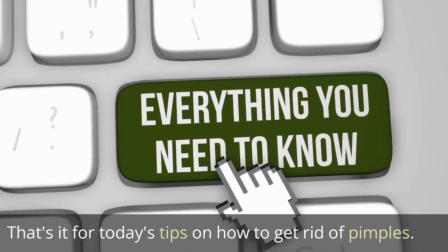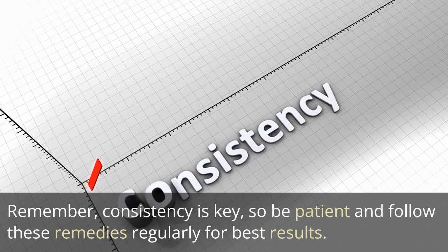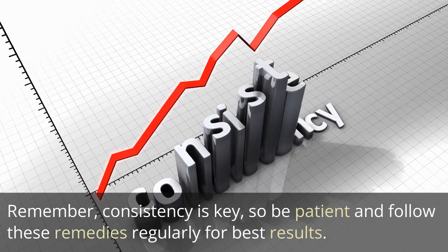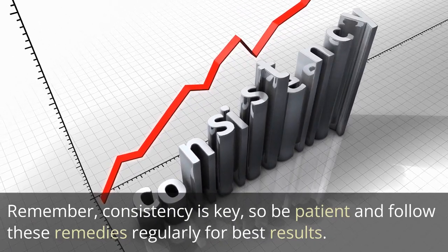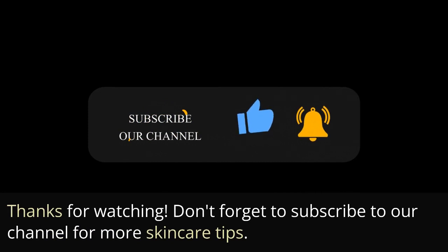That is all for today's tips on how to get rid of pimples. Remember, consistency is key, so be patient and follow these remedies regularly for best results. Thanks for watching. Don't forget to subscribe to our channel for more skincare tips.